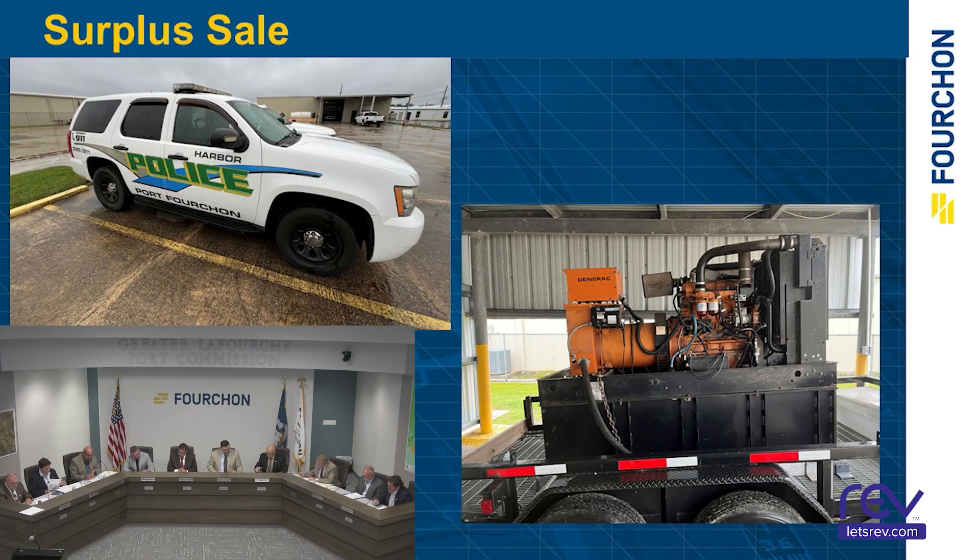Consider declaring items of surplus no longer needed for public purposes and ready for advertised sale. We have two items: a 2012 Chevrolet Tahoe with about 258,000 miles on it, and a 1999 Generac 100kW diesel generator. Moved by Mr. Jamie LaFont, seconded by Mr. Ted Savoy. Motion passed.